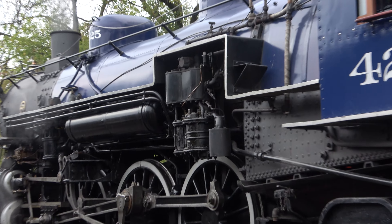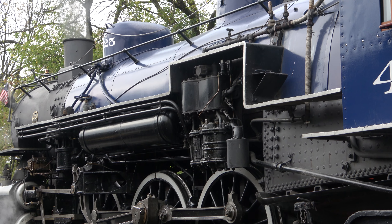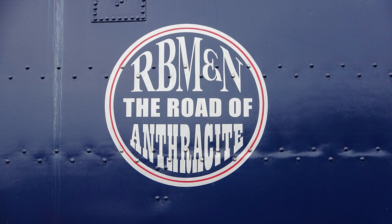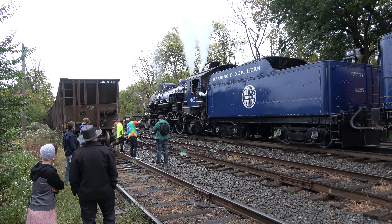425 is a mere drop in the historical bucket of the RBMN, whose motive power, rolling stock, and trackage have served under more than 30 railroads. Reading Outer Station sits on the southernmost point of the railroad's 300-mile-plus system, with the mainline running north to Pittston by way of Port Clinton, Jim Thorpe, and the Lehigh Gorge State Park.